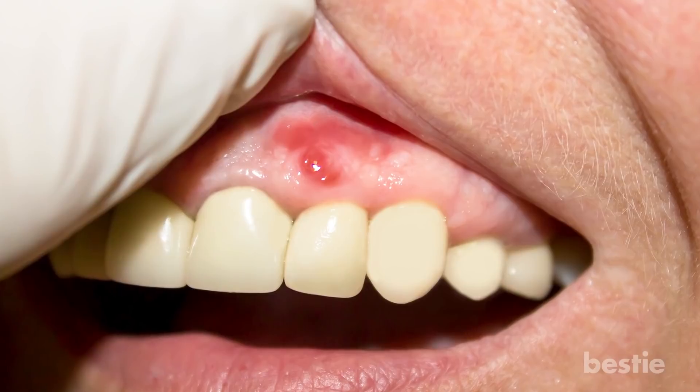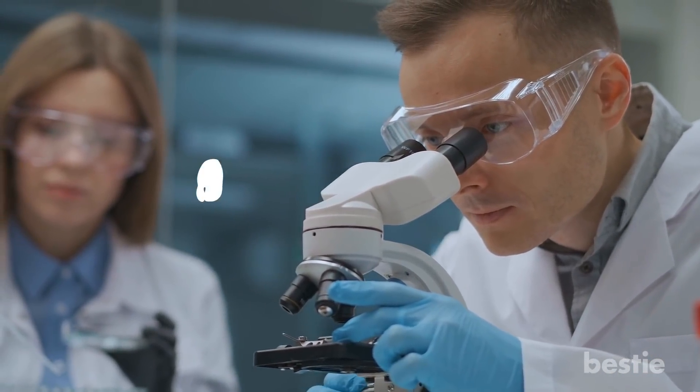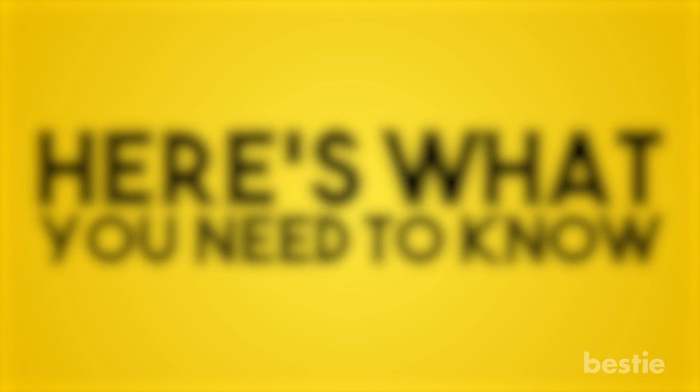Periodontitis can be prevented if you take good care of your teeth. There are certain things you can do to make sure your smile remains healthy and beautiful. Did you know scientists have discovered a drug that can fix cavities? You can also follow certain instructions to strengthen your teeth. Did you know about periodontitis before watching this video? Did you ever struggle with this disease? Let us know in the comments below!